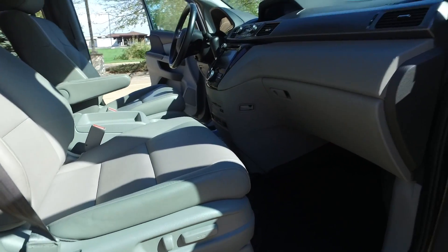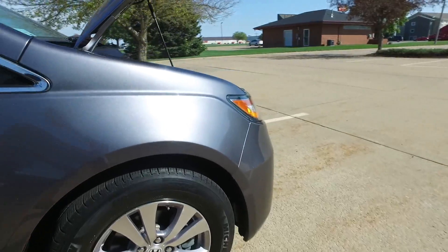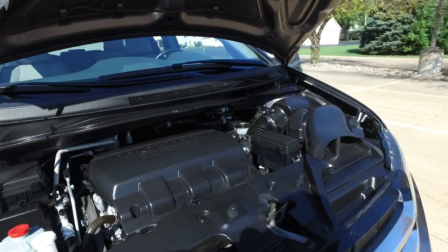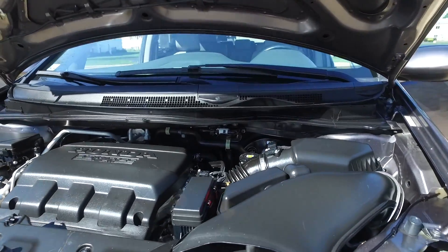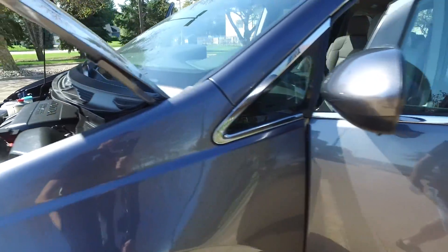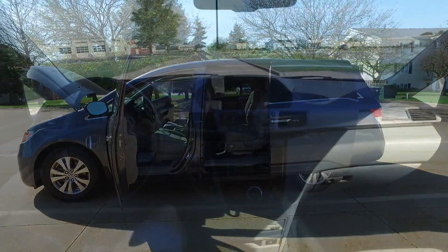Let's have a look under the hood. It's a three and a half liter V6, again only 39,000 miles. Nice and clean under here — a terrific power plant right there from Honda.